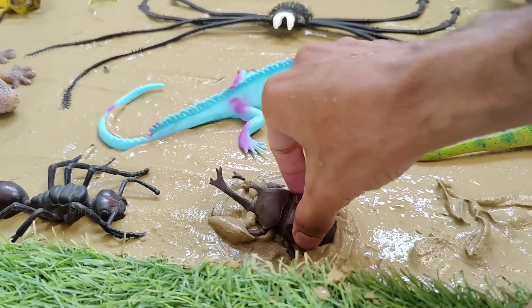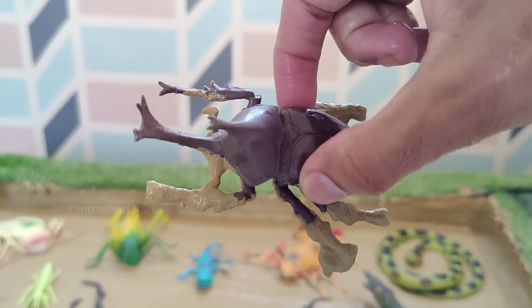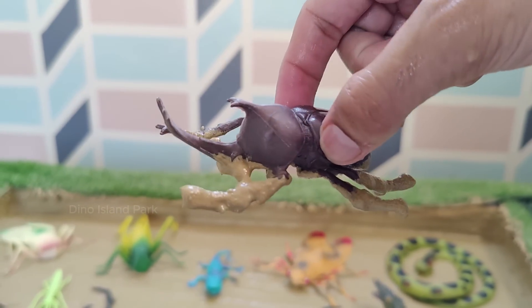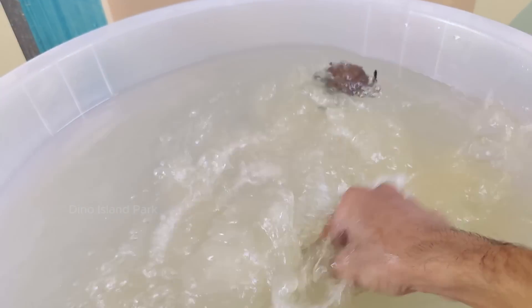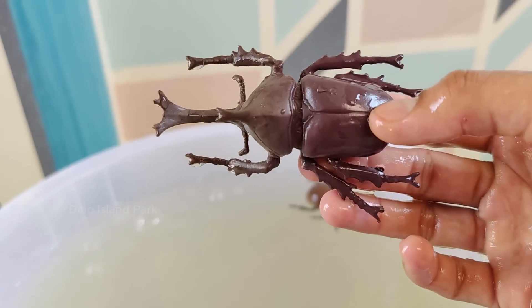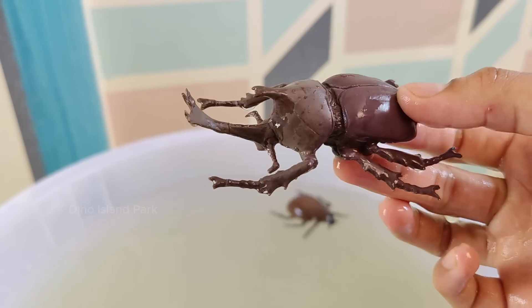Enigmatic World of Rhino Beetles: Rhino beetles primarily feed on rotting wood and decaying organic matter. Larvae of rhino beetles, called grubs, live in decaying wood and feed on it as they grow. Rhino beetles are found in tropical and subtropical regions around the world.